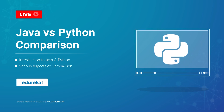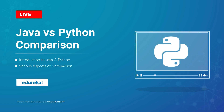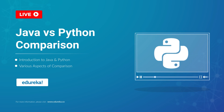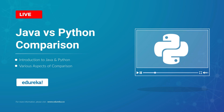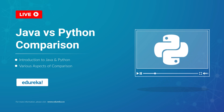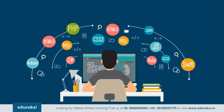Java and Python are the two most trending and powerful languages of recent times, and it is quite common to get confused when picking one. The most common question asked by beginners is which one is better — Java or Python. I'm Shiny from Edureka, and in today's session I will talk about how both languages differ from one another and which one fits your goal better.